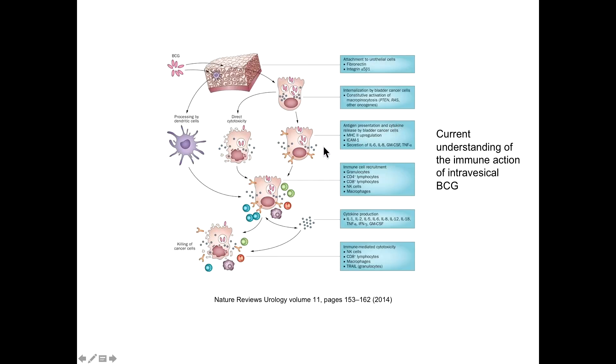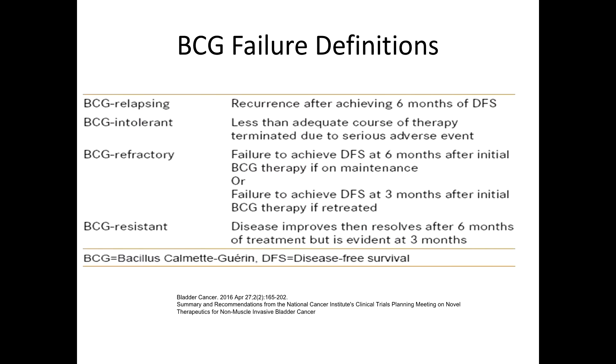The BCG pathway involves internalization by both the urothelial cancer cell and T cells. Antigens are presented by dendritic cells, releasing a variety of cytokines that activate T cells to attack the tumor cell. Some studies have shown that after this inflammatory process, there is upregulation of PD-1 and PD-L1 on both tumor cells and immune cells, which may prime these cancer cells to checkpoint inhibition therapy later on.